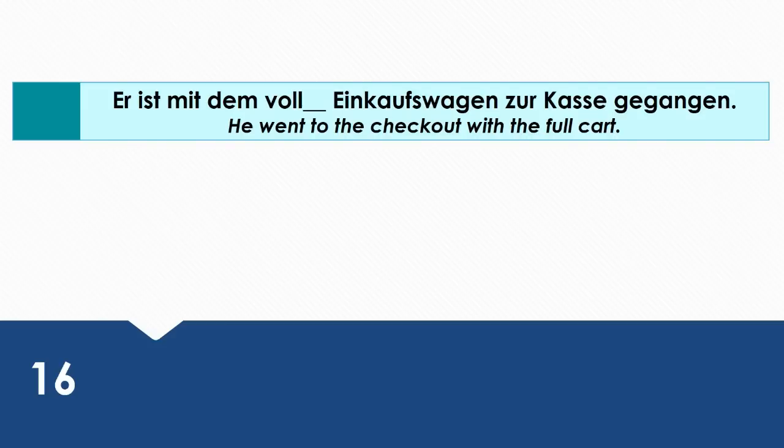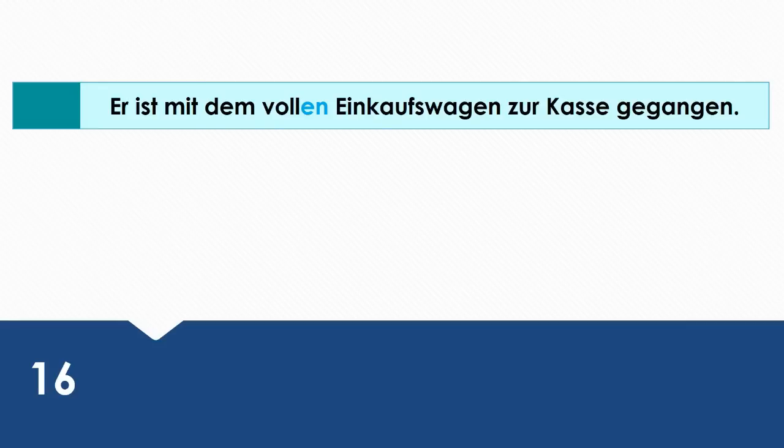He went to the checkout with the full cart. Wie sagt man das auf Deutsch? Er ist mit dem vollen Einkaufswagen zur Kasse gegangen. Mit is a dative preposition.